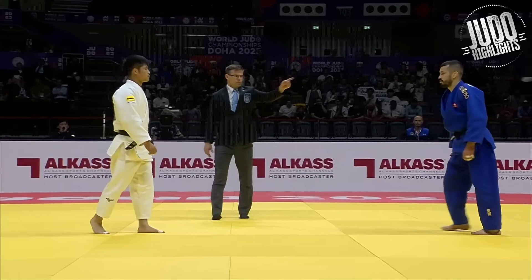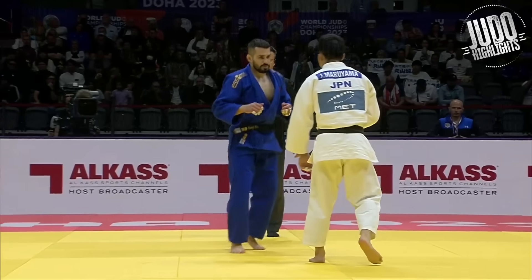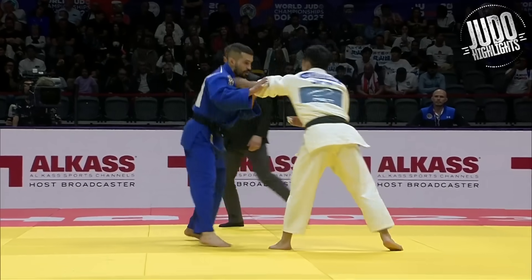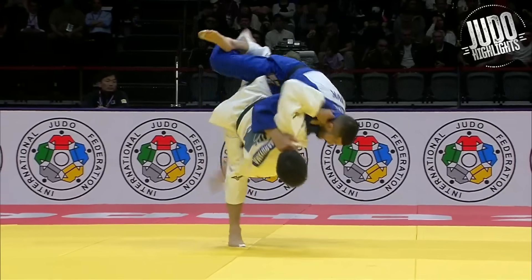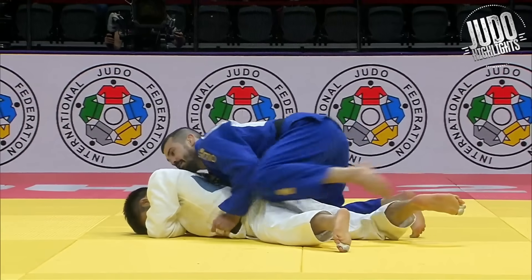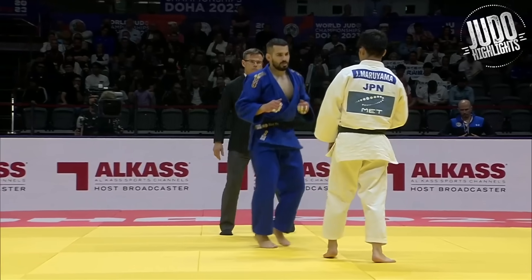Hey everyone, welcome back to the channel. These will be the top Ippons from the first four days of the World Championships. I'll do it in two parts — first four and the last three. And then from this I'd like to make a top 20 Ippons video, so let me know in the comments what your favorite Ippons are, and also let me know if I missed any. So let's get into it.